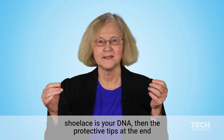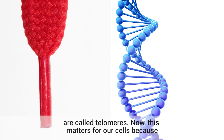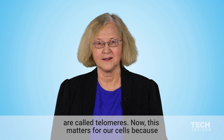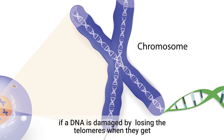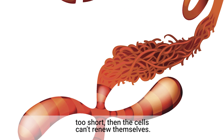And if you imagine the shoelace is your DNA, then the protective tips at the end are called telomeres. Now this matters for our cells because if the DNA is damaged by losing the telomeres when they get too short, then the cells can't renew themselves.